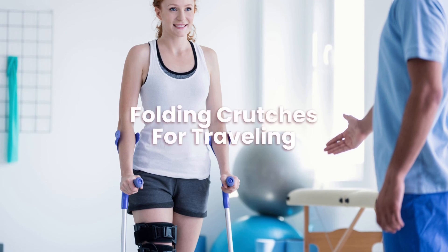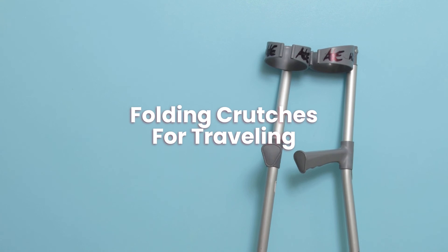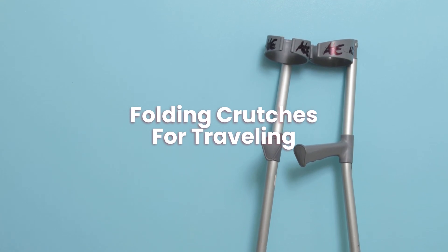Folding crutches for traveling. Folding crutches are great for people who need to travel, as they can use them and store them because they can be folded up into a small compact size.